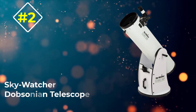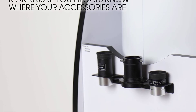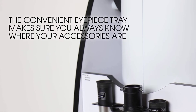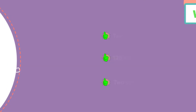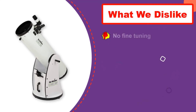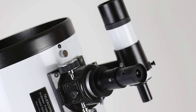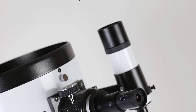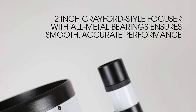Number 2: Skywatcher S11620 Traditional Dobsonian Telescope. This telescope features a 10-inch aperture with a 1200mm focal length for obtaining a clear view. The telescope is held onto the tripod by a mount with Teflon bearings and a tension clutch. This mount will hold the scope steady, but the telescope itself is quite heavy, and you'll find that the tripod slowly drifts downward under its weight. You'll either have to keep readjusting it or get a heavy-duty tripod. It has a 2-inch single-speed focuser with a 1.25-inch adapter, though it doesn't have fine-tuning capabilities. It also comes with two different sized eyepieces: 25mm and 10mm.